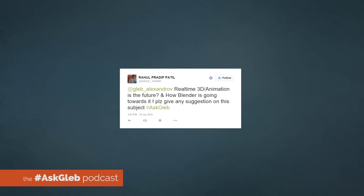Raul asks: real-time 3D animation is the future — how is Blender going towards it? That's a great question and yes, Blender is going towards real-time. As well as the real-time applications are going towards photo-real rendering, physically based shaders, and physically based rendering.